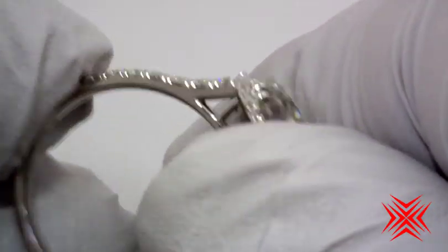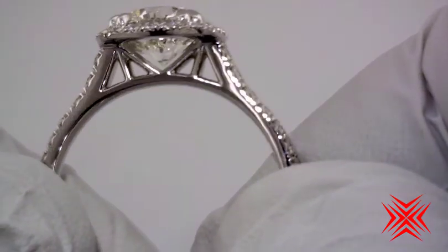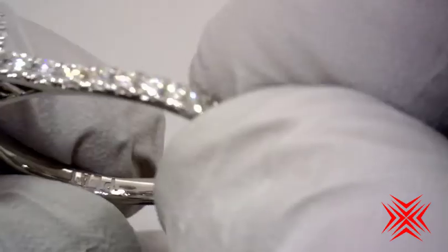Here's something you don't dare do very often with most rings: find the polishing defect. There aren't any polishing defects. This is a stunning ring. It's platinum, says so right there in the shank.